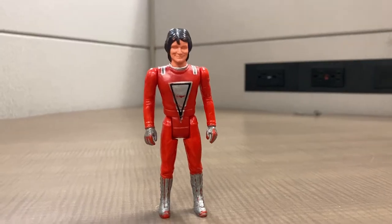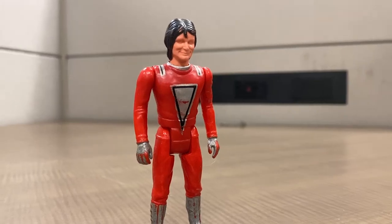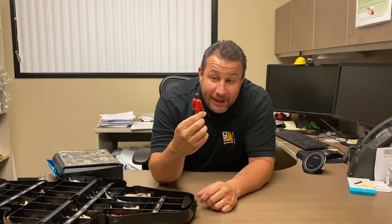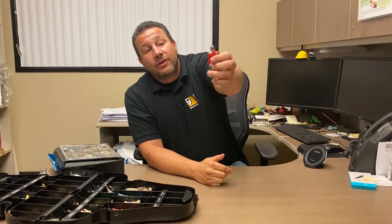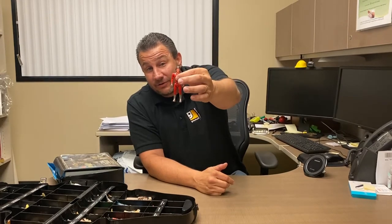We have Robin Williams as Mork from Ork — Mork and Mindy — a Mego 1975 figure. I didn't even look it up because that's how much of a nerd I am. It's one of my favorite action figures. We'll be putting him up. We've got a lot of vintage action figures coming at you today.